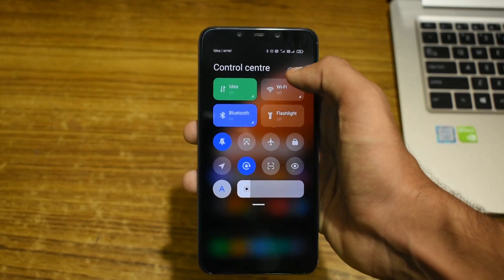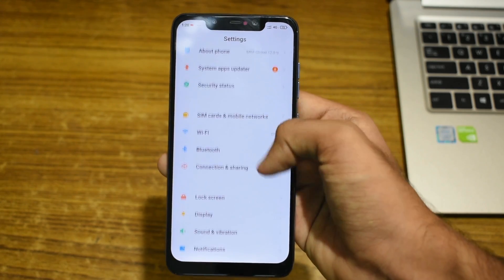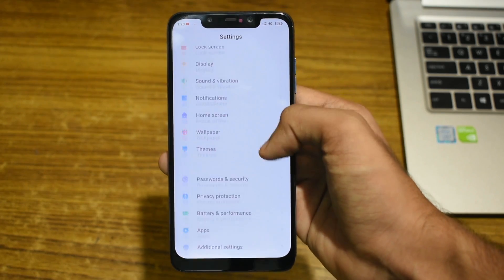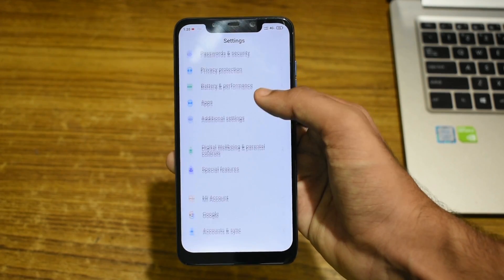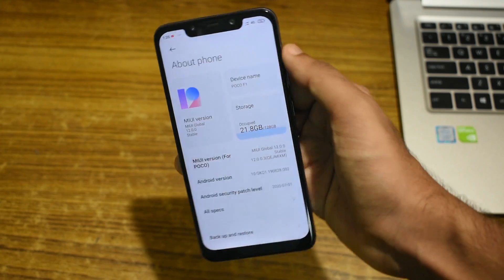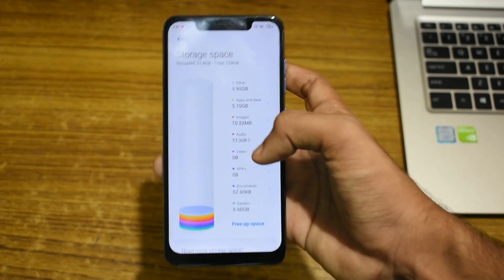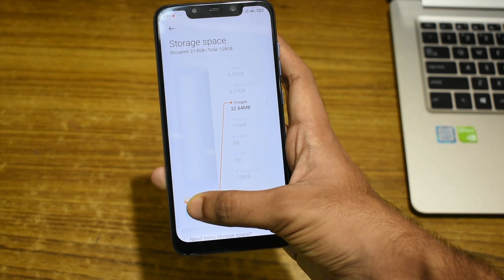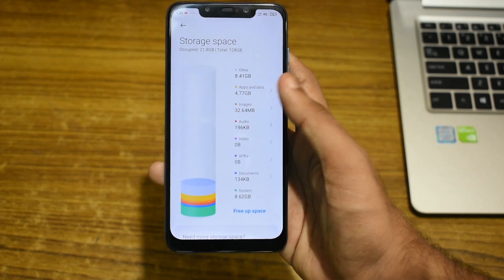Now let's go to the settings. In MIUI 12, the settings have a much cleaner look, and all the fonts are bold and big enough to read without any difficulty. The user experience has improved, scrolling through the settings feels very smooth, and touches are much more responsive. Opening About Phone, we can see that we are running on MIUI 12 Global Stable for POCO F1. Clicking on the storage tile, we can see an awesome animation which shows you how much storage has been used. You can see these sorts of awesome animations throughout the settings.